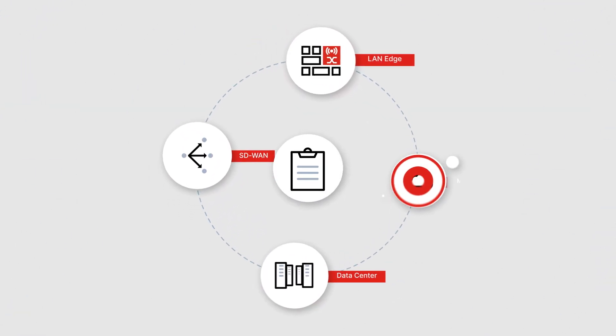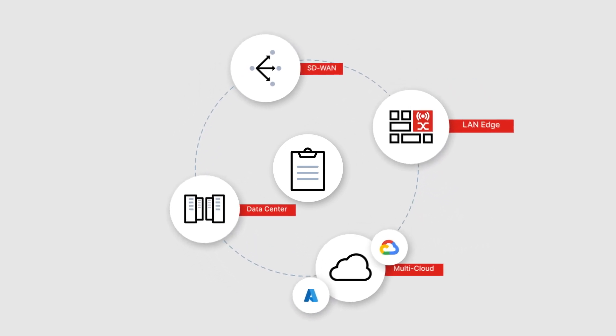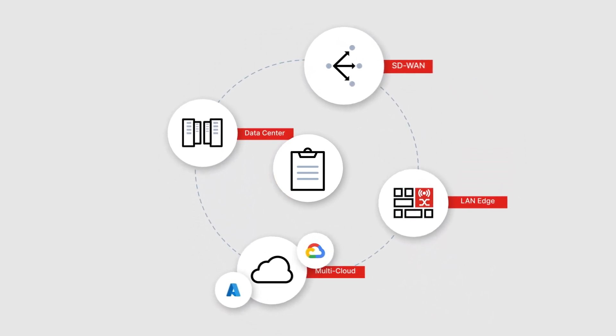FortiManager supports your business requirements no matter how your FortiGate firewalls are deployed — physical, virtual, in the cloud, or containerized.